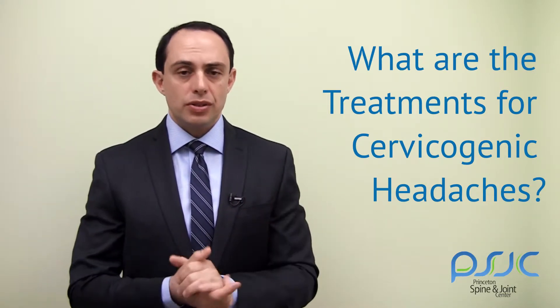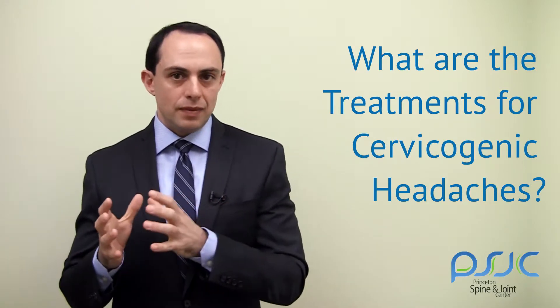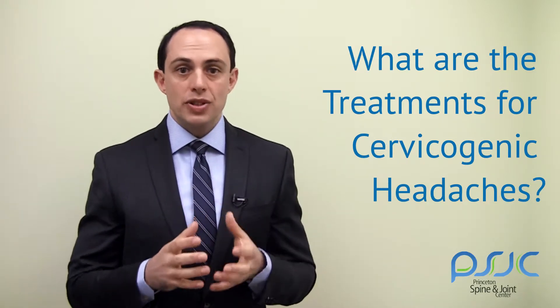At times, we also need to do the block that I discussed, and that is done with both diagnostic and therapeutic goals in mind.